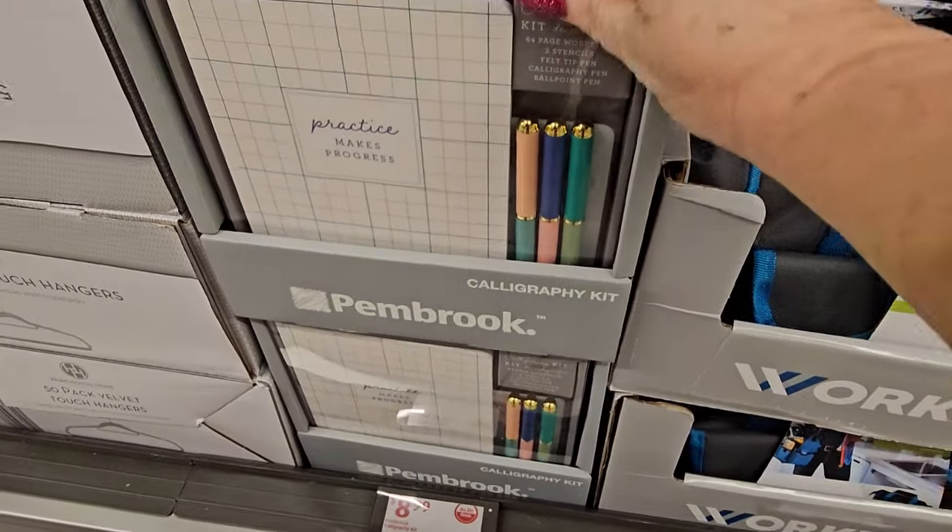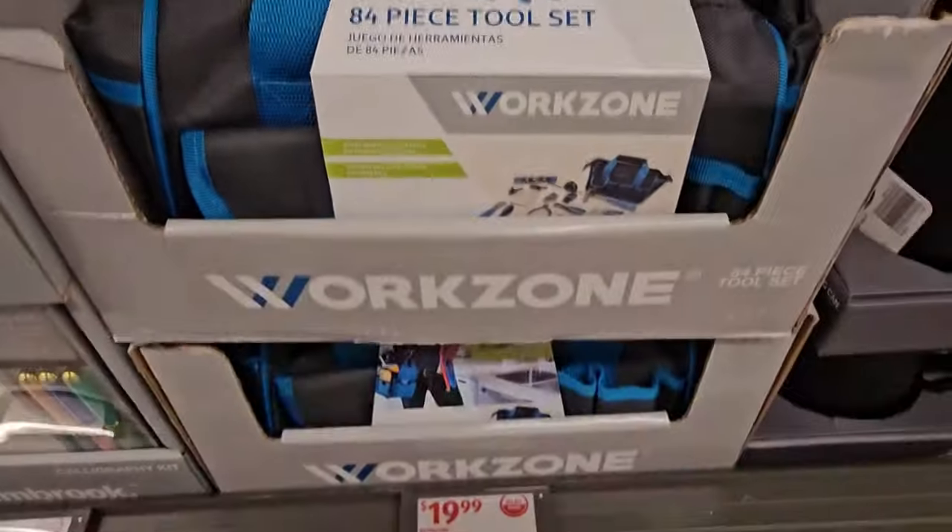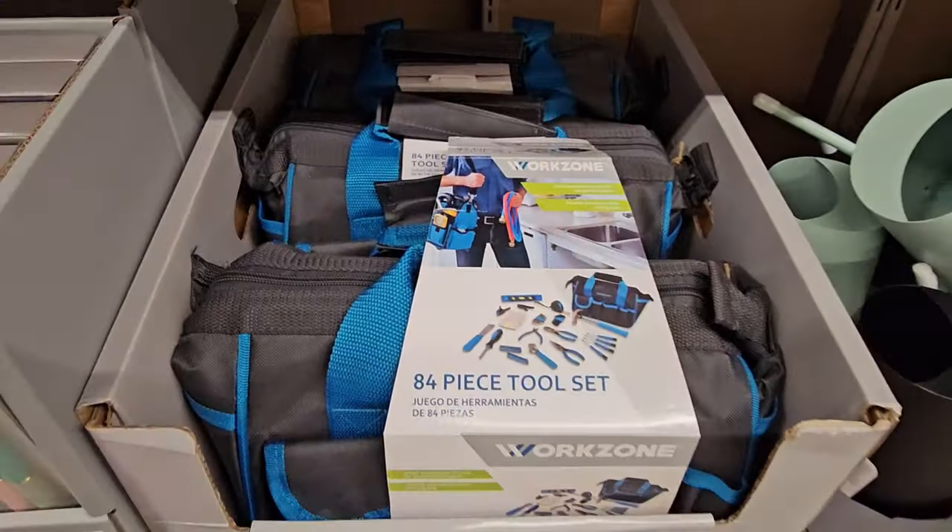Down here we have the calligraphy set for $8.99. And over here we have an 84-piece tool set for $19.99 from Work Zone.